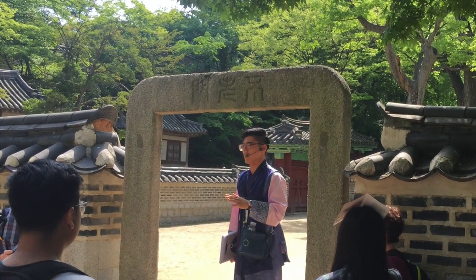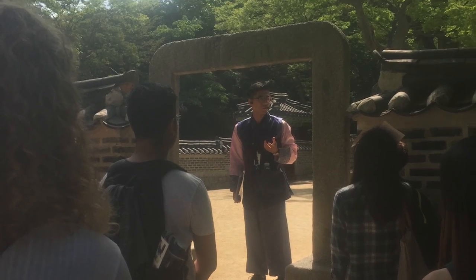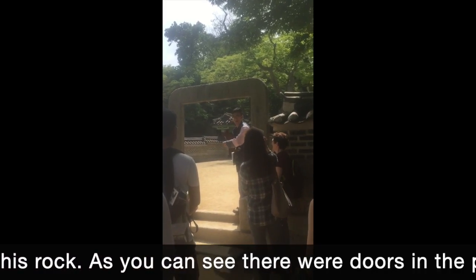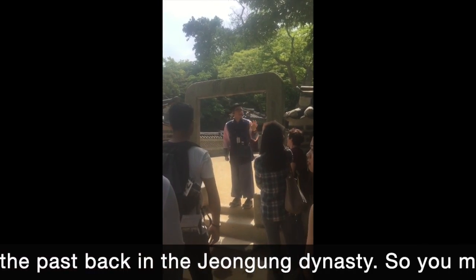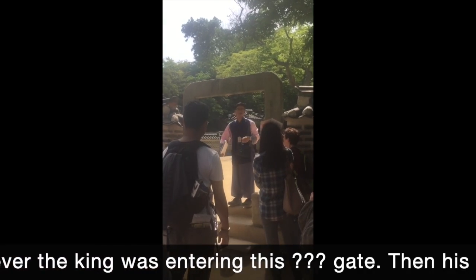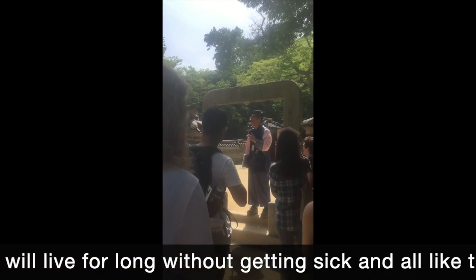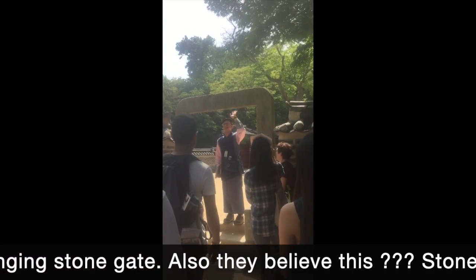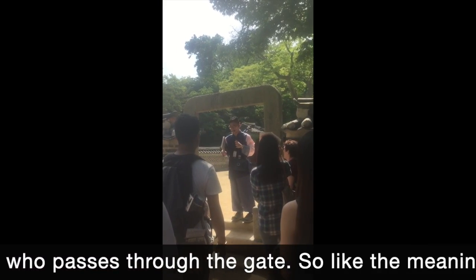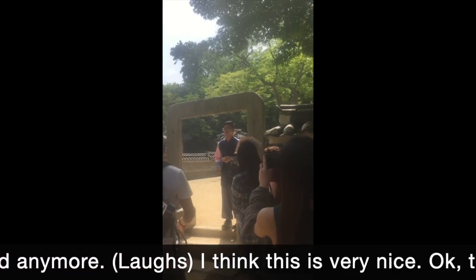We met up with an English tour guide and he explained the importance and superstitions of the stone gates. He noted traces of hinges showing there were doors here during the Joseon dynasty. The gate was made of stone because whenever the king entered it, his subjects wished the king would live long without getting sick, lasting like the unchanging stone. They also believed the stone gate could grant eternal youth to anyone who passes through it.